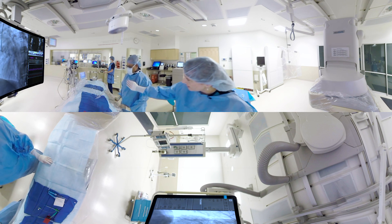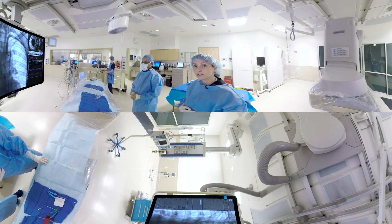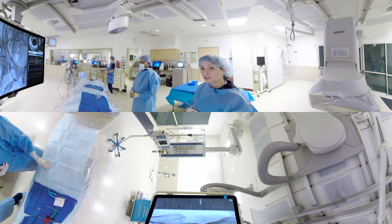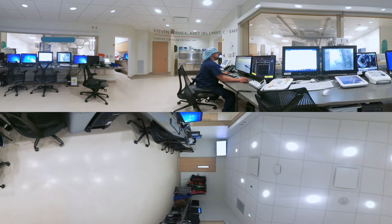We've got Christine, our cath nurse, who is going to monitor our patients, but also provide medications such as sedation to help with your comfort during the procedure, as well as any additional medications needed for the procedure itself. And finally, we have Steven in the control room. He also is going to be monitoring your vital signs during the procedure, but also assisting us with state-of-the-art imaging technology from the adjacent room.